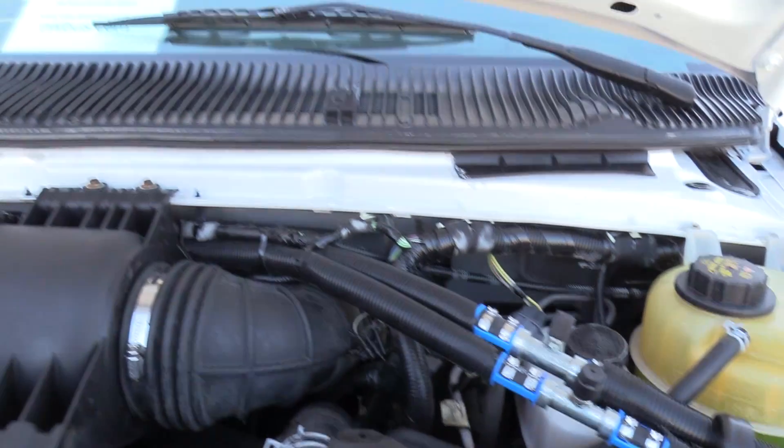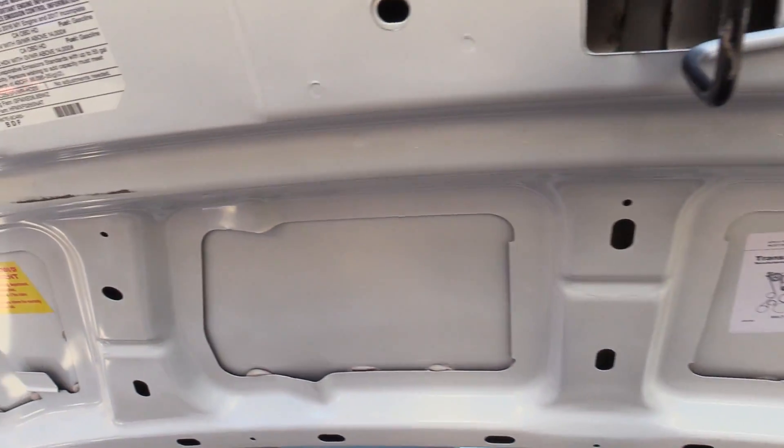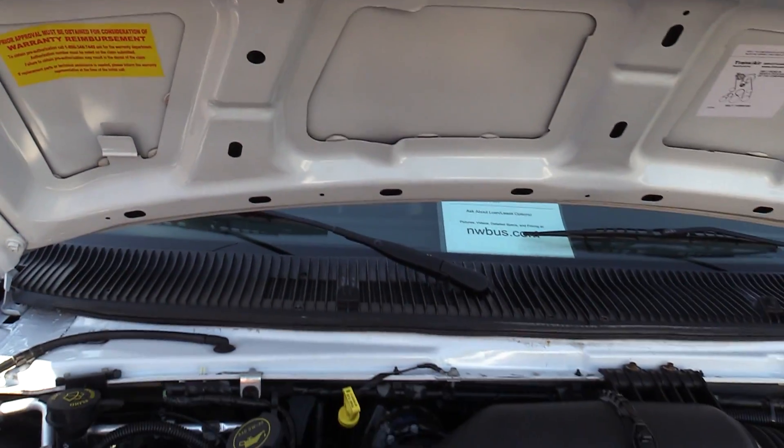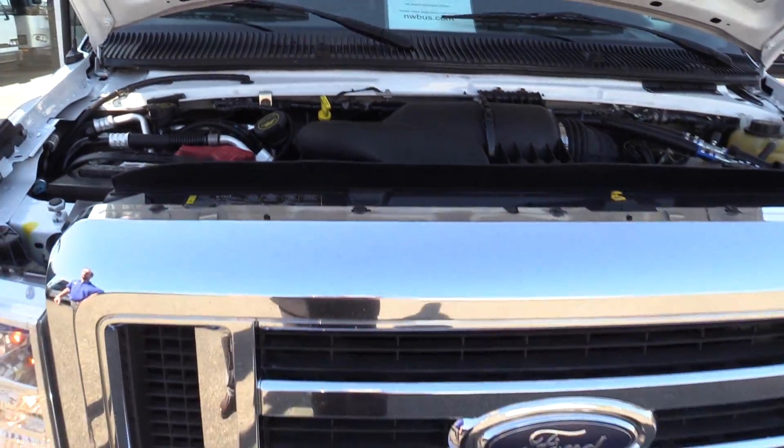It's got a dual AC compressor system. That's a great feature to have, especially with all this interior volume — keeps the passengers cool.